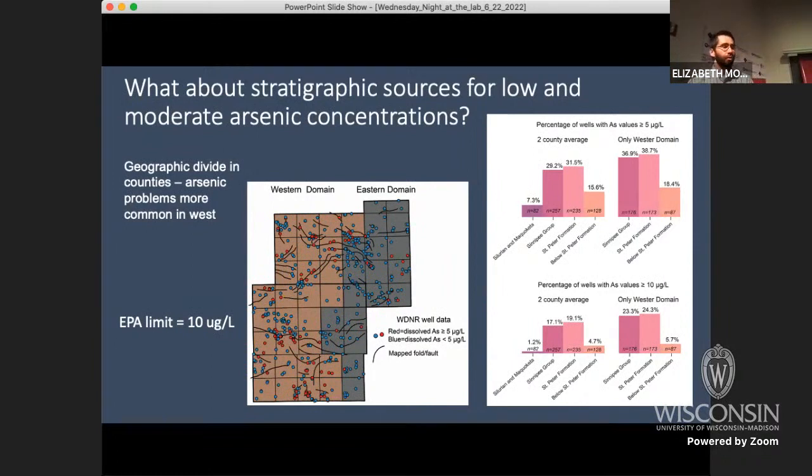Going back to the well data — this is Dodge County on the bottom and Fond du Lac County on top. Using a cutoff of five micrograms per liter — half the EPA limit — the red dots are places getting at least five and blue are less than five. One thing we noticed is a geographic divide: a lot more red dots in the west, far fewer in the east. The arsenic problem in these two counties is in the western part, not the east. There are geology reasons for this that we could discuss in questions.